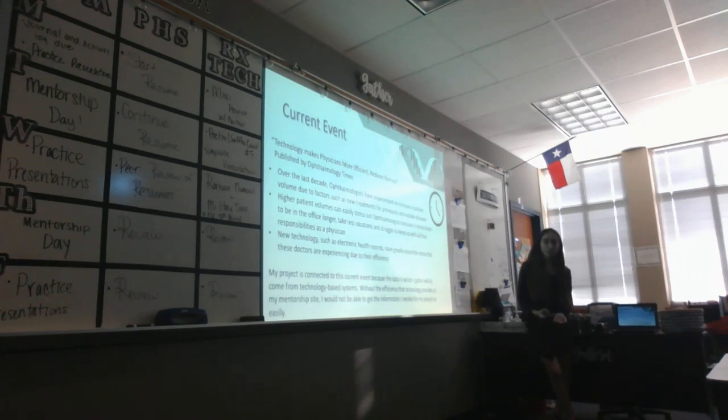For our project, we also had to address a current event. Mine was titled Technology Makes Physicians More Efficient, Reduces Burnout. It discussed how, over the years, more treatments have been found for previously untreatable conditions, leading more patients to seek ophthalmologists and increasing physician stress. The article discussed how technology has helped reduce this stress. I connected this to my project because most of the patient record information I accessed was available online — without that technology, I wouldn't have been able to gather my data as quickly.